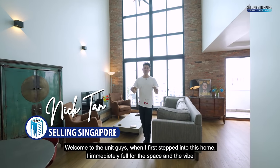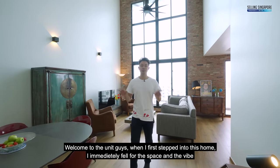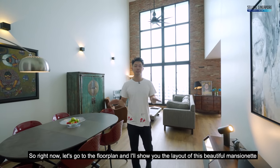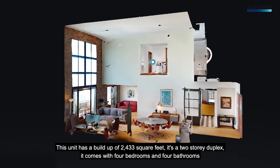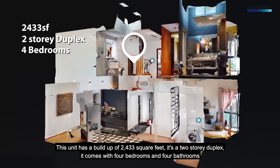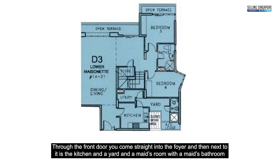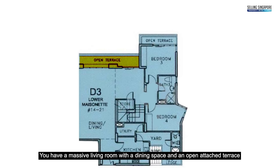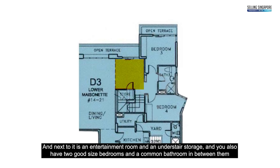Welcome to the unit. When I first stepped into this home, I immediately fell for the space and the vibe. Let's go to the floor plan and I'll show you the layout of this beautiful mansionette. This unit has a build-up of 2,433 square feet. It's a two-story duplex, comes with four bedrooms and four bathrooms. Through the front door, you come straight into the foyer, next to it is the kitchen, a yard, and a maid's room. You have a massive living room with a dining space and an open attached terrace, an entertainment room, understair storage, two good-sized bedrooms and a common bathroom in between them.